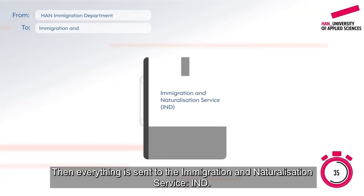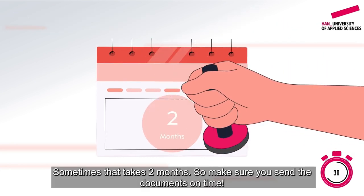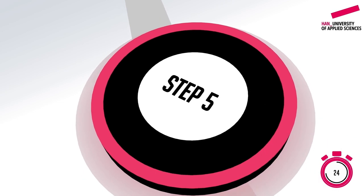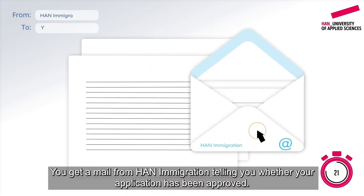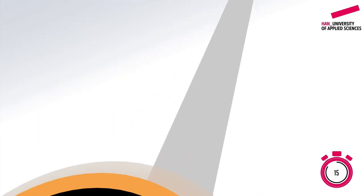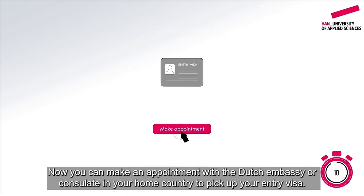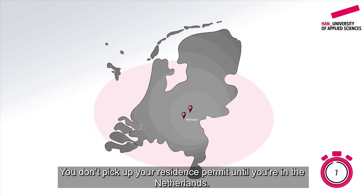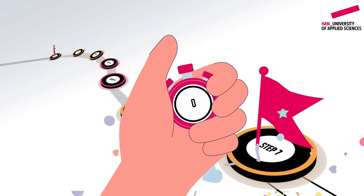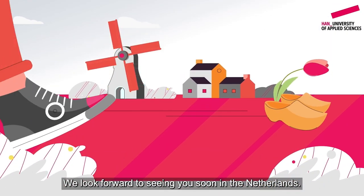Everything is then sent to the Immigration and Naturalization Service. You get a mail from HAN Immigration telling you whether your application has been approved, and you receive an approval letter with your V number. Now you can make an appointment with the Dutch embassy or consulate in your home country to pick up your entry visa. You don't pick up your residence permit until you're in the Netherlands. Welcome to HAN — it's time to book your trip!